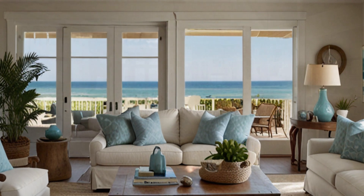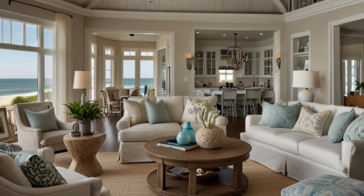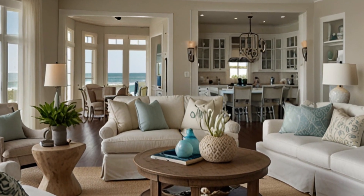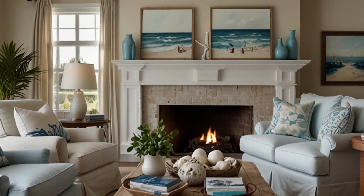2. Choosing the Right Color Palette — discover how to select a color palette that reflects the coastal theme. We'll explore the use of soft blues, sandy beiges, crisp whites, and gentle grays to mimic the natural hues of the sea, sky, and sand, creating a serene atmosphere in your living room.